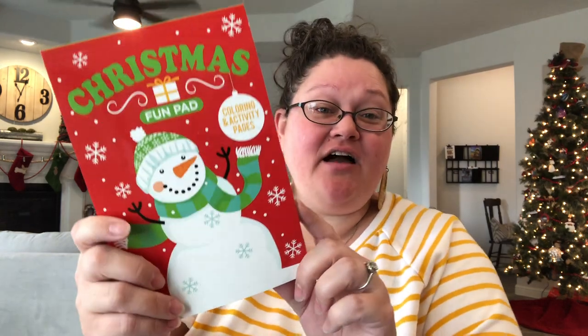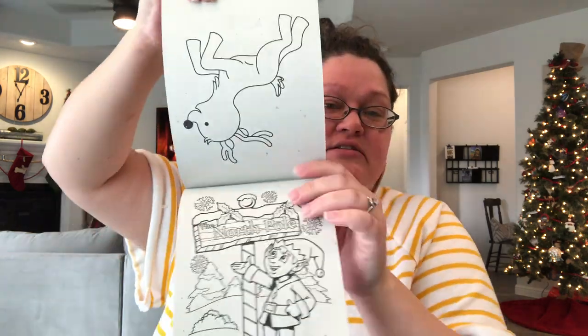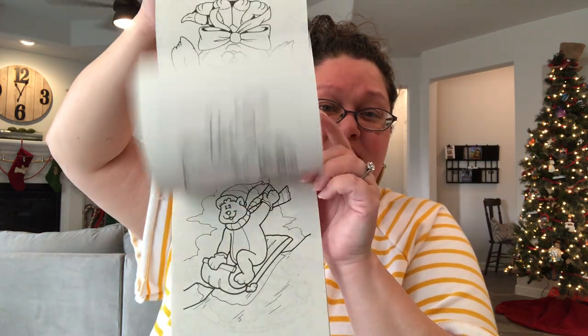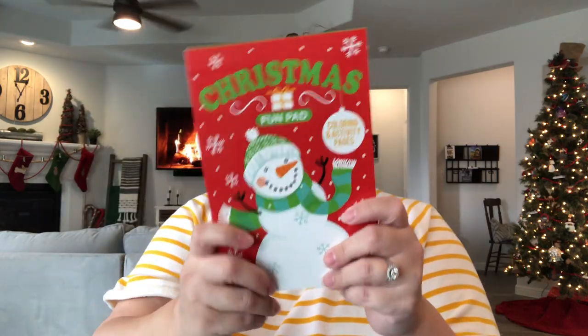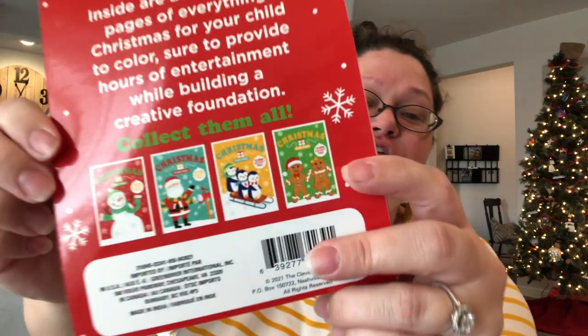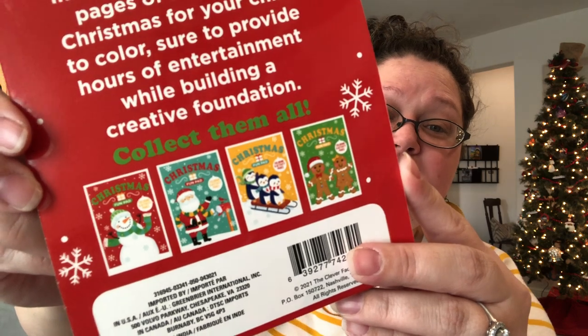The rest are coloring books. I got about 20 of these fun pads because they fit in almost every shoebox, just down in the bottom, take up very little space, and the images are all Christmas images — double-sided. These are the different versions; they all have the same papers inside but different covers. I got like 20 of these.